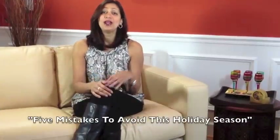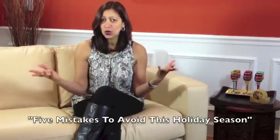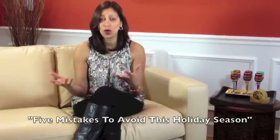Don't go overboard. When it comes to seasonal decor, less is more. A lot of decor all over the place can be cluttered and overwhelming.